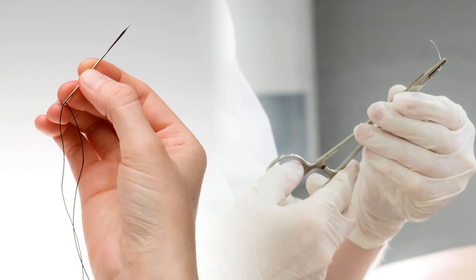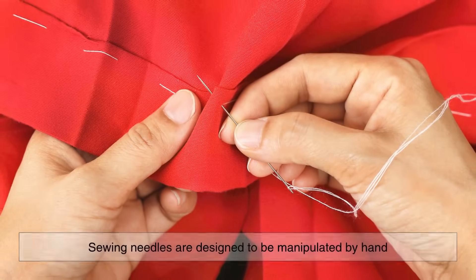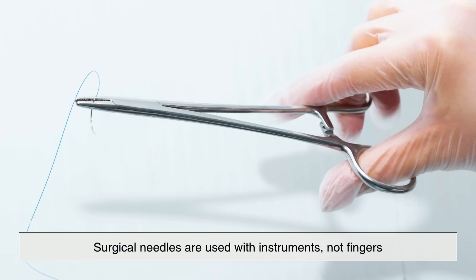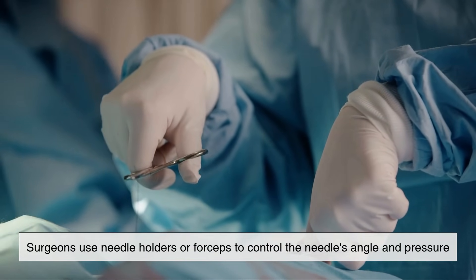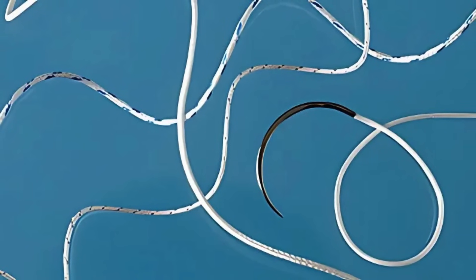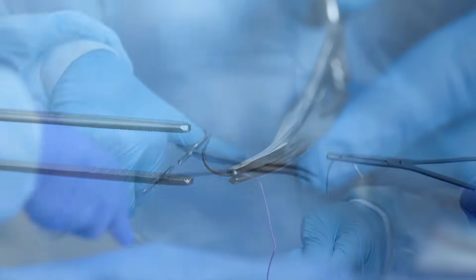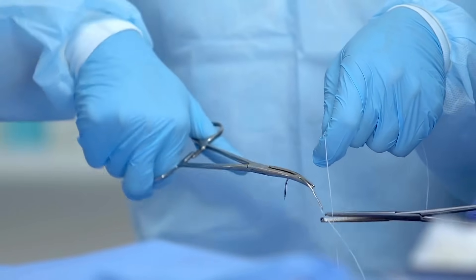Ergonomics and grip also play a role. Sewing needles are designed to be manipulated by hand, which works perfectly for tasks like mending clothes or embroidery. But surgical needles are used with instruments, not fingers. Surgeons use needle holders or forceps to control the needle's angle and pressure. This difference is reflected in the body of the needle itself, which may be grooved or textured in subtle ways to help lock it in place while the surgeon works. Every slight feature is designed to maximize control in a highly sensitive environment.